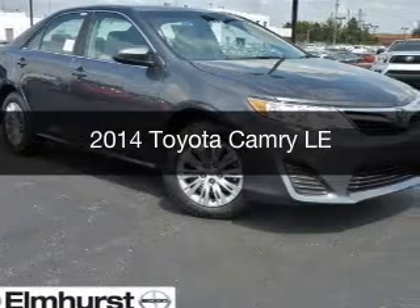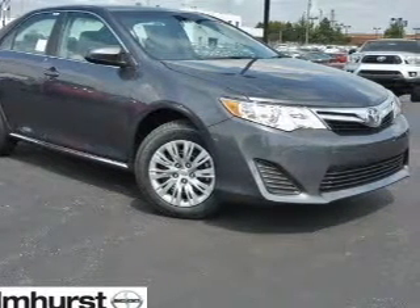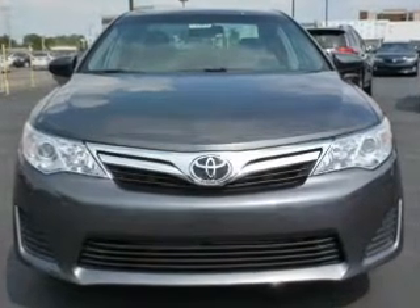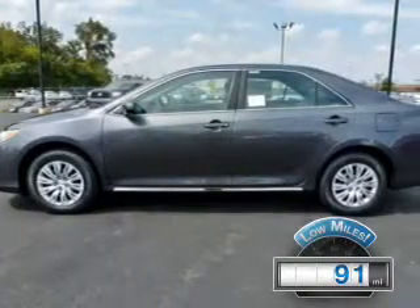This is a used 2014 Toyota Camry, powered by front-wheel drive, a 2.5-liter four-cylinder engine, and a six-speed automatic transmission. With fewer than 1,000 miles, this vehicle is like new.